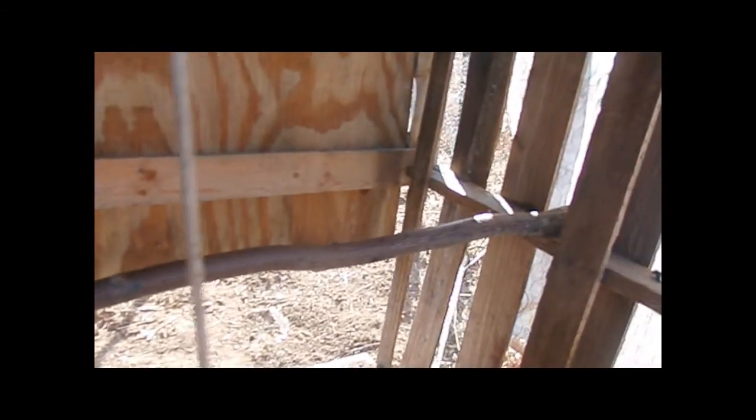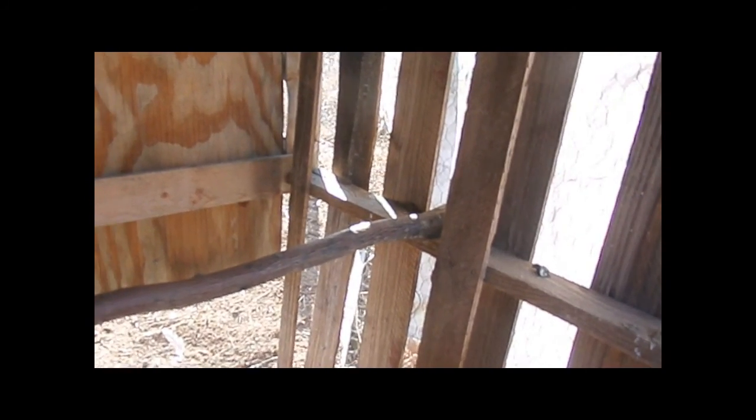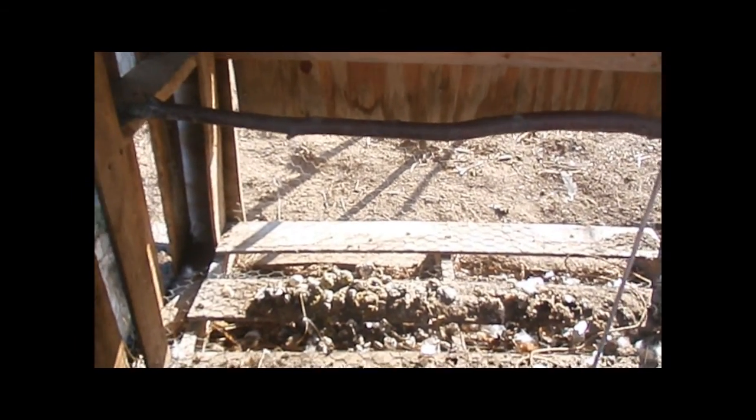They'll scoot right up next to each other on that roost pole, and they'll all be down at this end — scoot together, keeping each other warm.